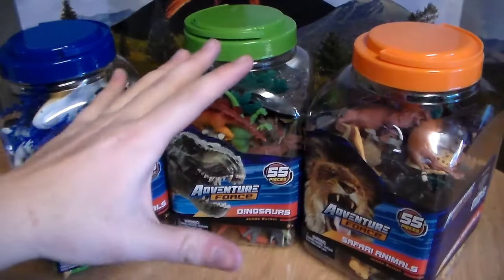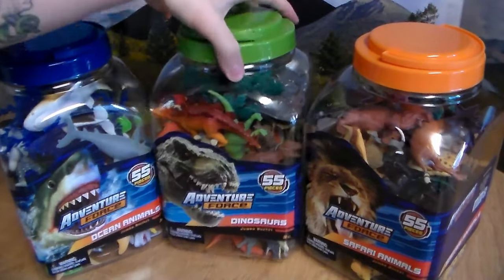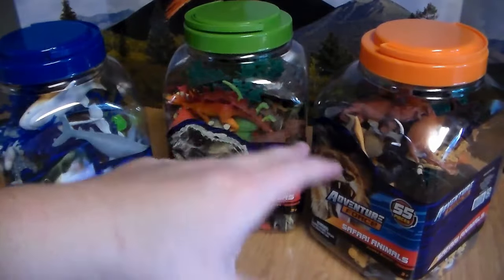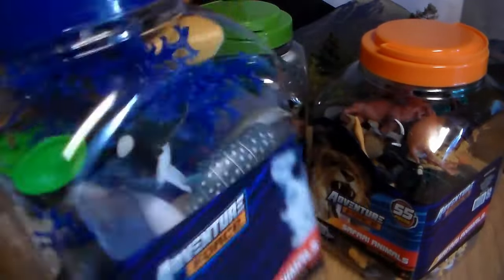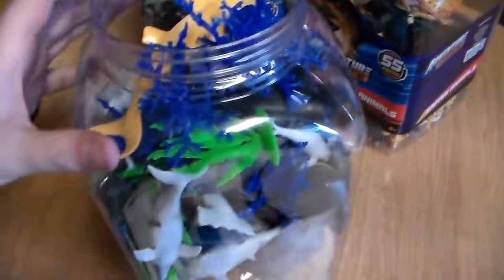Let's get into the kitchen and review some Adventure Force animal toy buckets. You can get these animal buckets for $15 at your local Walmart — the 55-piece jumbo buckets from Adventure Force. The smaller ones are around $11 for 40 pieces, still very well worth it. Let's get into these beautiful ocean animals!